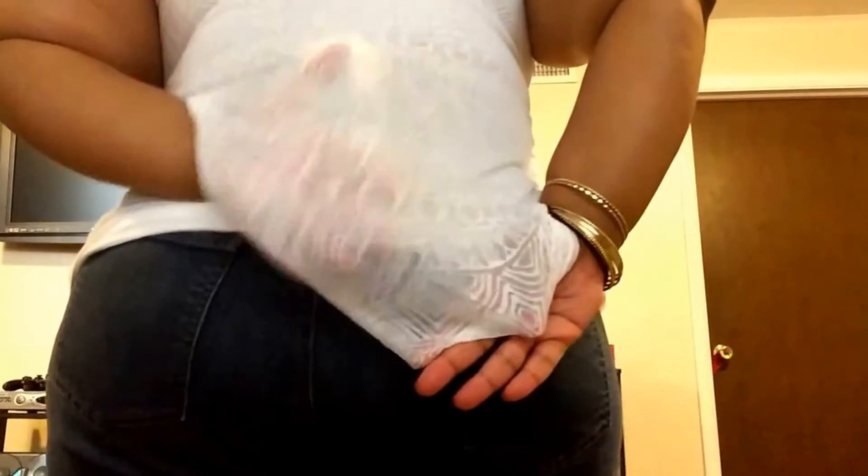I just have a regular tank top on underneath, and this top is from my Walmart haul if you guys remember that. I really like it because of the back — the back is completely see-through with the design on it, hopefully you can see that. And I'm just wearing it with some jeans.